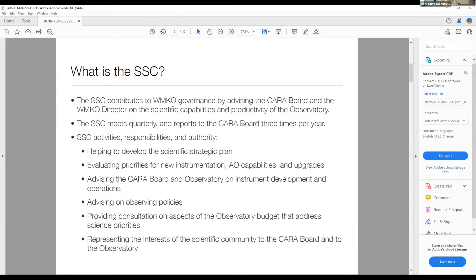The SSC meets four times a year and reports to the CARA board three times per year. The SSC's activities include helping to develop a scientific strategic plan, which has been a major focus over the past year, evaluating priorities for new instrumentation, AO capabilities and upgrades, advising on instrument development and operations, advising on observing policies, consulting on aspects of the budget that address science priorities, and representing the interests of the scientific community to the CARA board and to the observatory.